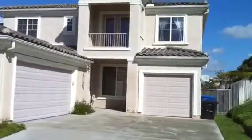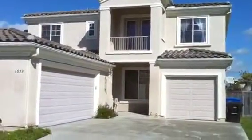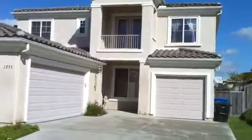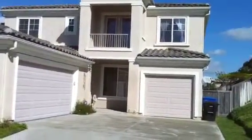Here we are at 1033 East J Street in Chula Vista, 91910. This is a brand new listing. It's listed at $445,000 to $455,000. We'll go on in and take a quick look.